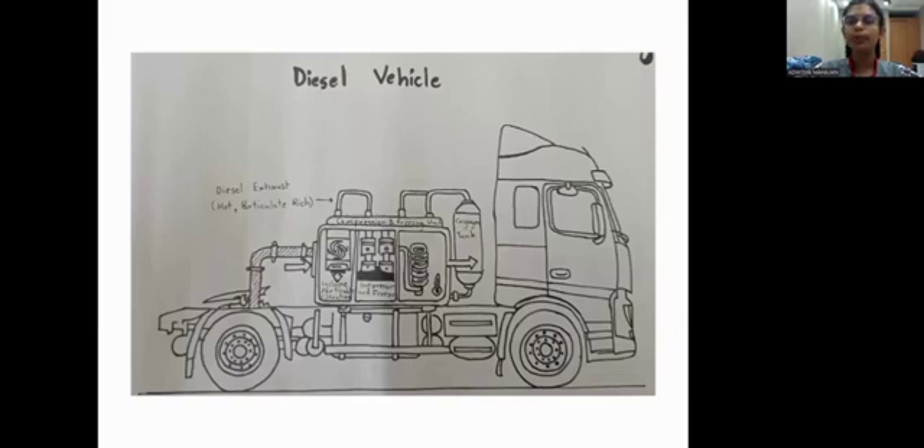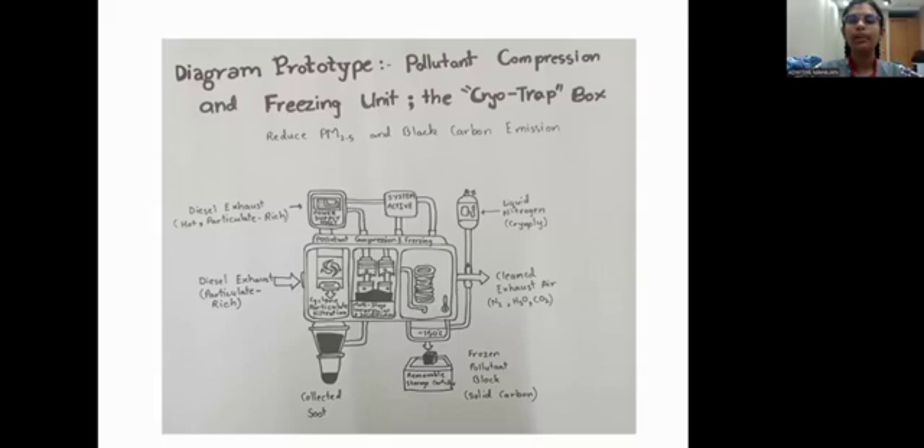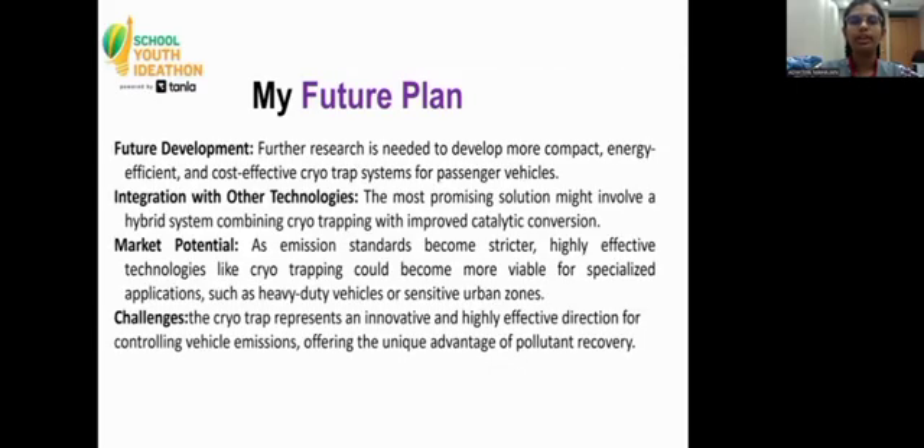This is a storyboard prototype diagram for my idea — a diagram prototype for the pollutant compression and freezing unit, known as the CryoTrap box.